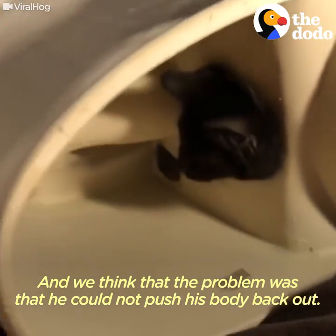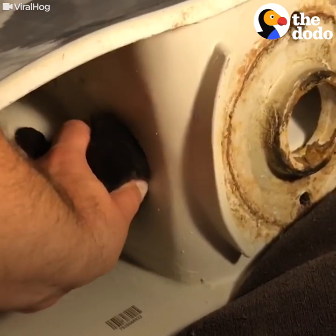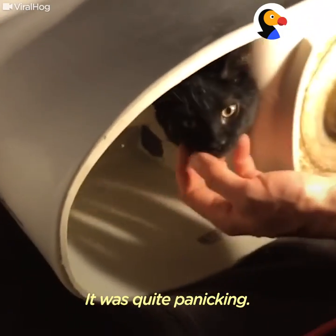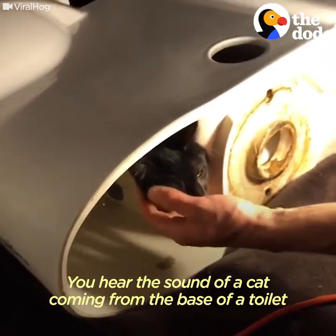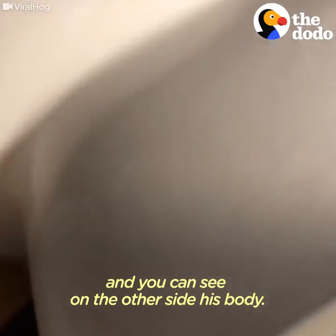We think that the problem was that he could not push his body back out. Now we're going to be able to help him. It was quite panicking — can you imagine? You hear the sound of a cat coming from the base of the toilet, and you can see on the other side his body.